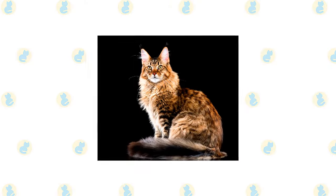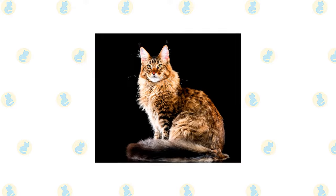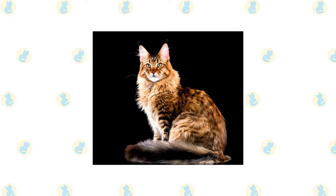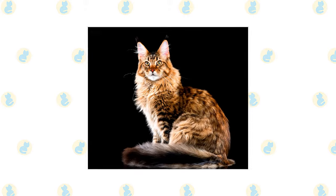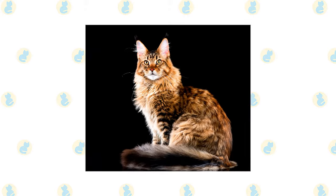A Maine Coon is a big, rugged cat with a smooth, shaggy coat who looks as if they could put in a full-day mousing on a farm in all weather conditions. Indeed, they were built for just such work in the harsh Maine climate, and their breed standard reflects their heritage.